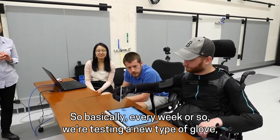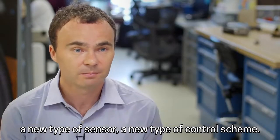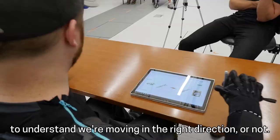Basically every week or so, we're testing a new type of glove, a new type of sensor, a new type of control scheme, and using this feedback from our participants in our study to understand if we're moving in the right direction or not.